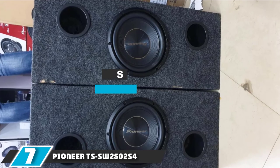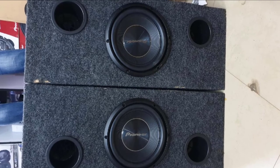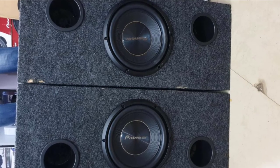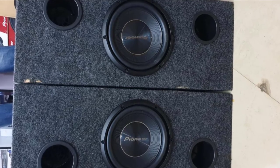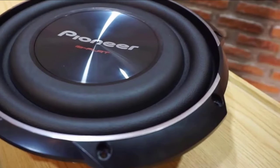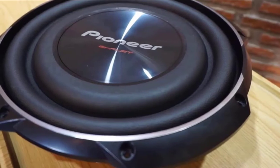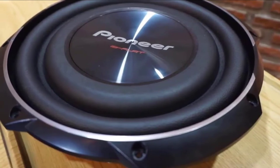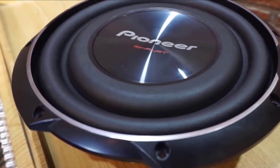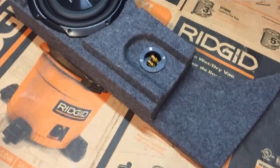Next, at number 7, we have the Pioneer TS-SW2500S4. This is a 10-inch shallow-mount sub from Pioneer. It features a mica-injected resin cone structure that increases the surface area, allowing for more effective performance for the size. It's certainly a powerful speaker, but it also offers a broad frequency range of between 10 Hz and 125 Hz, meaning you'll be able to hear a huge range of low-end frequencies. Its top mount depth is just 3-1/8 inches, so you can fit it just about anywhere in your car.